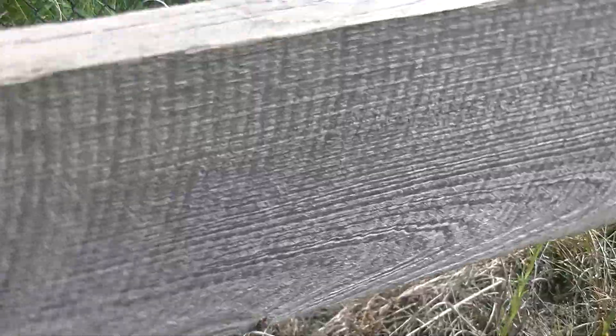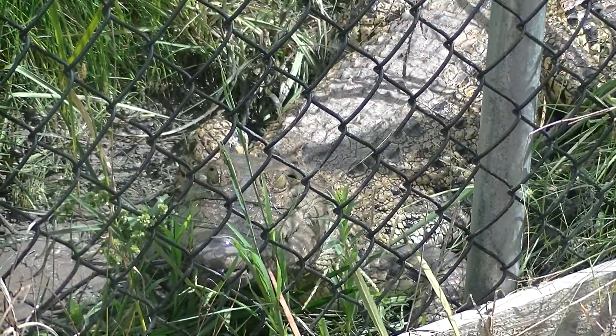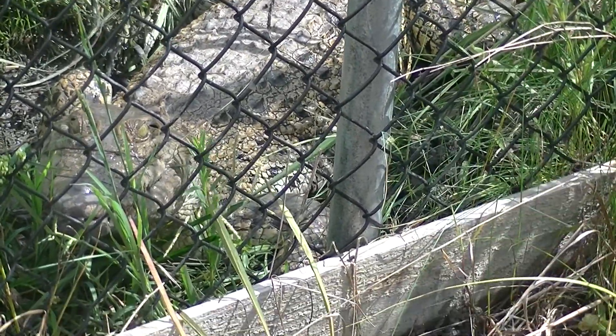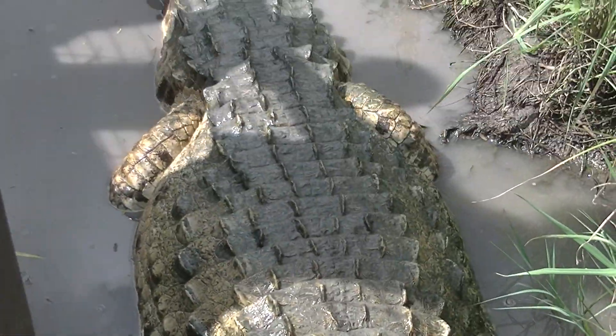Look at this big guy right here, y'all. This is Alvaro — he's another Orinoco crocodile and he's actually Diablo's older brother. He's about 13 feet long, probably about three feet wide. When we brought him in for winter time this year, his sides were actually touching the door frame on both sides.